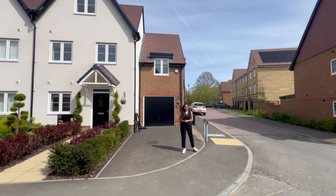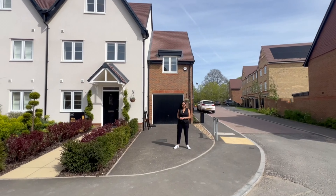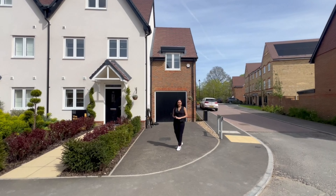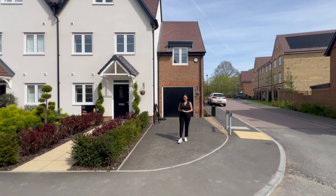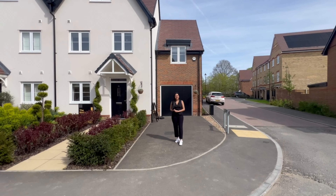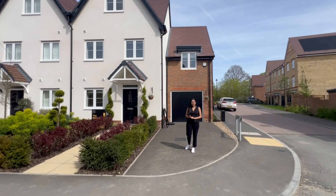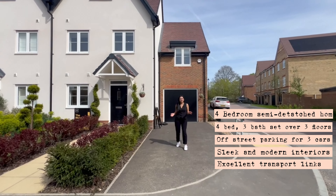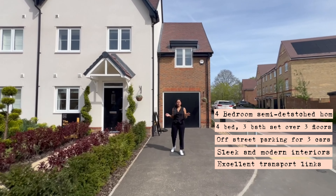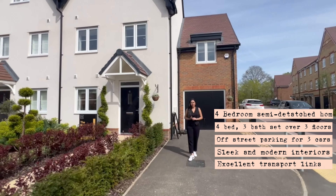Beckenham has excellent transport links into central London and Kent. A train from Beckenham Junction into Victoria takes 25 minutes, and a train from Eden Park into London Bridge takes 20 minutes. There are also trams running into east and west Croydon as well as Wimbledon.